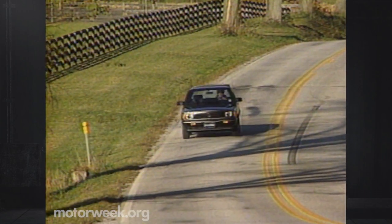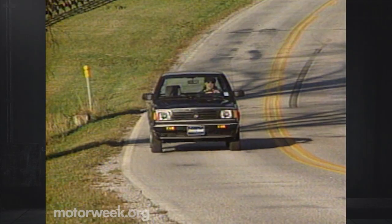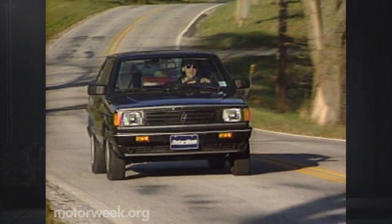This is, after all, what econoboxes do best — and the Fox Wagon does it best.